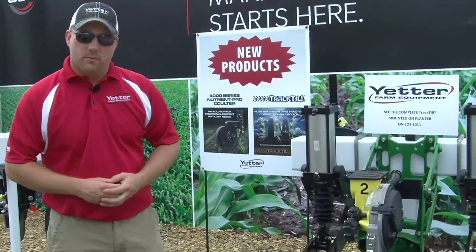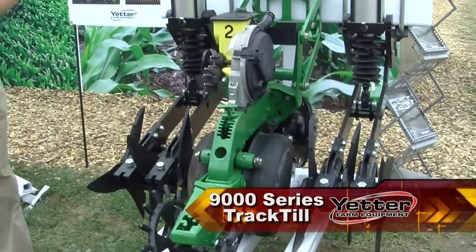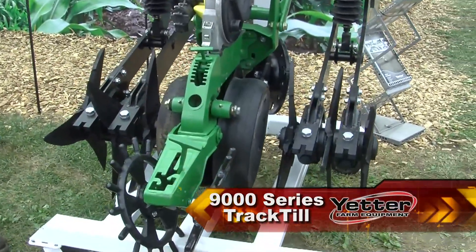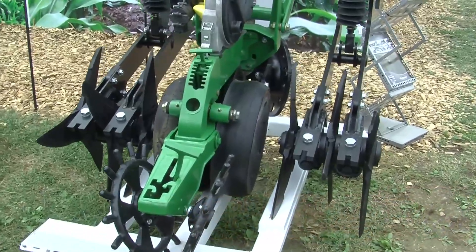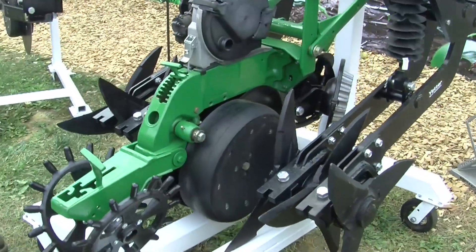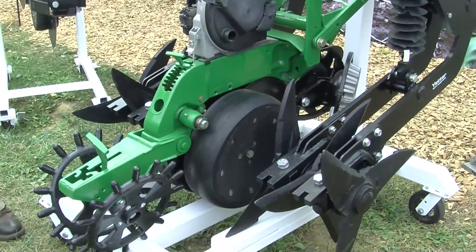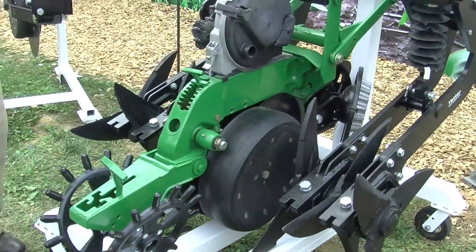We are introducing some new products of course. This new product for us is called a Track Till. This product has been made by another company in central Iowa and now is going to be added to the Yetter products. The Track Till is designed to go on your planter, on the rows behind your carrying wheels — the center section where often times we're putting large seed hoppers on there.